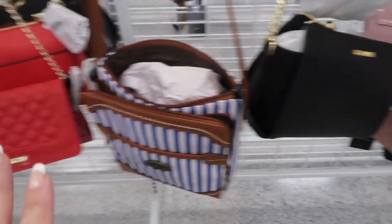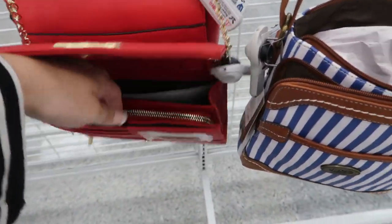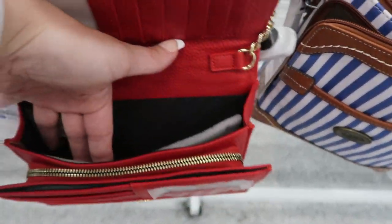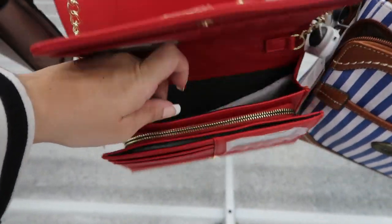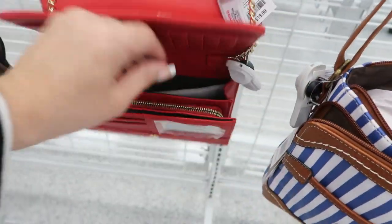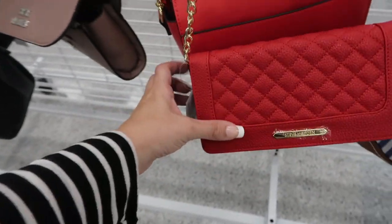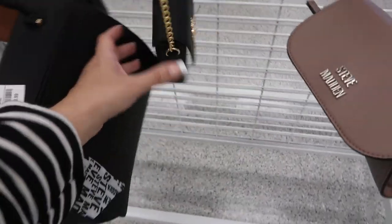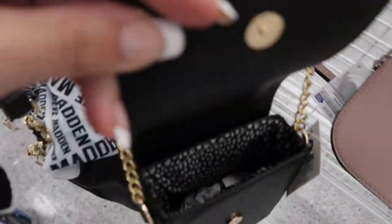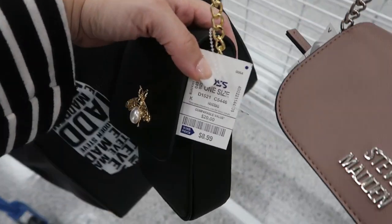We saw all of these last time, but this one I don't think I saw — it's Steve Madden. You have all those compartments for cards, a nice big compartment for your phone and all your stuff, and then there's also more card slots and a zipper. This one's $19.99 and retails for $58.99. Here's a cute little bee crossbody with a Gucci kind of look to it — that's what the inside looks like, and this is only $8.99.